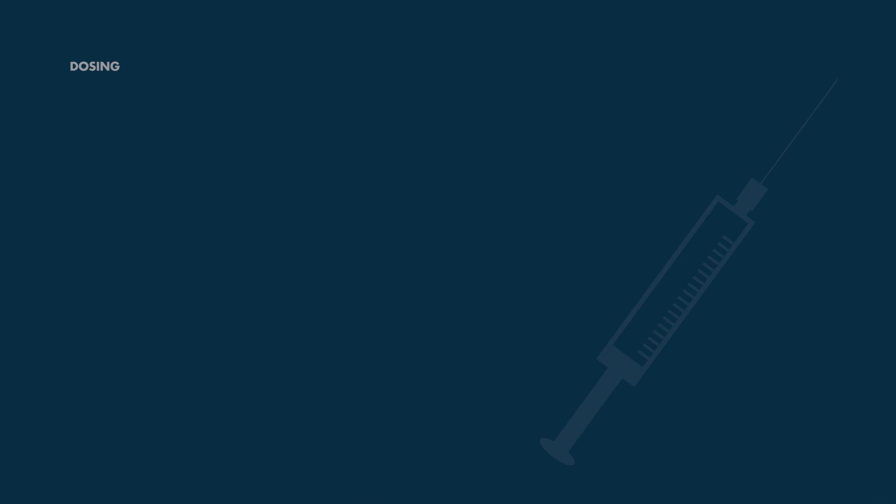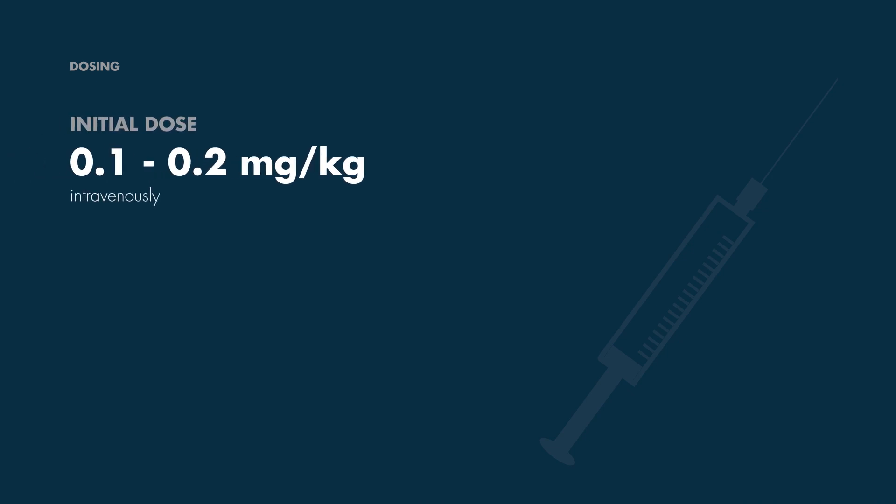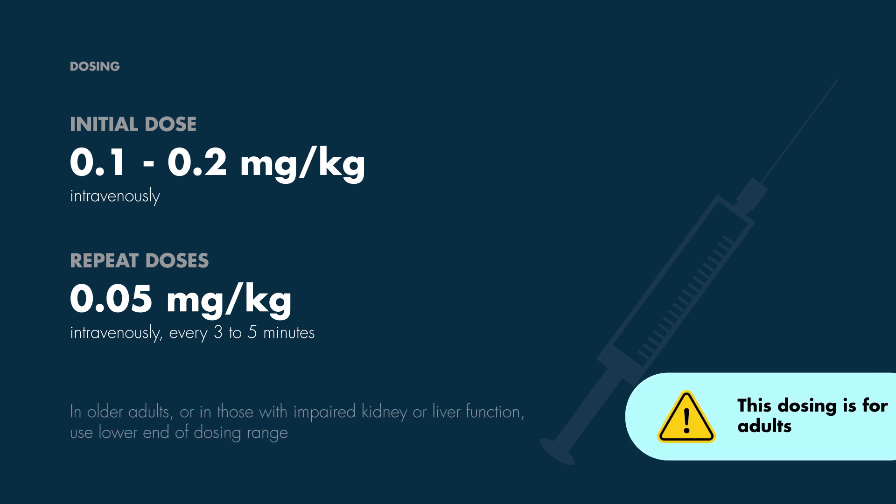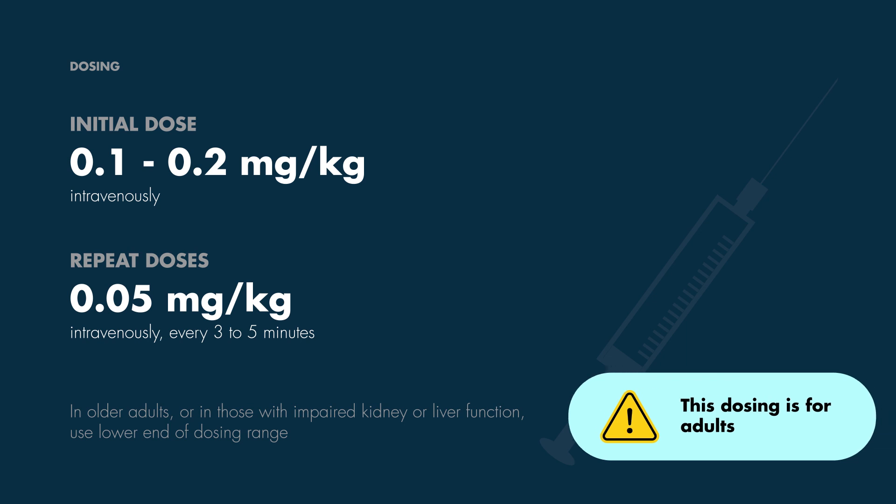As for dosing, we start with an initial dose of 0.1 to 0.2 mg per kg. If needed, we can follow this up with a repeat dose of 0.05 mg per kg every 3 to 5 minutes. Keep in mind, however, that in older adults or patients with impaired kidney or liver function, it's best to stick to the lower end of the dosing range.